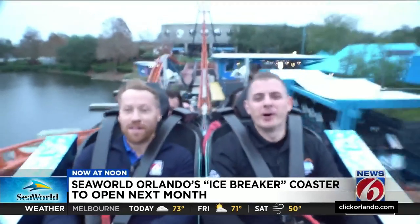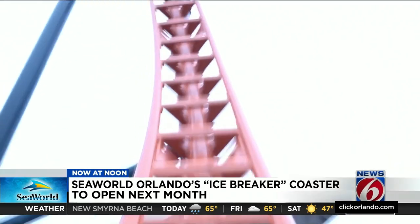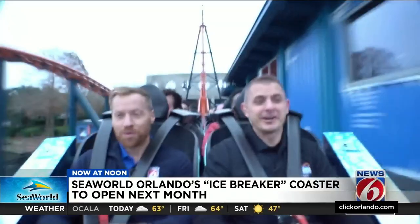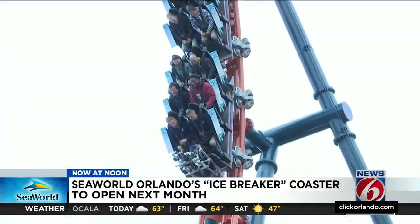We've got an airtime moment and hit a speed of about 39 miles per hour, then back again as riders get to experience a 93-foot-tall reverse spike. We're going to go 43 miles an hour — this is the deepest beyond-vertical drop in Florida.